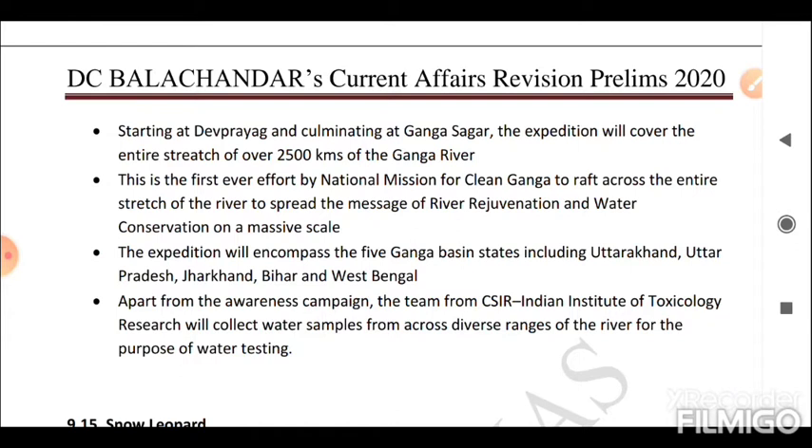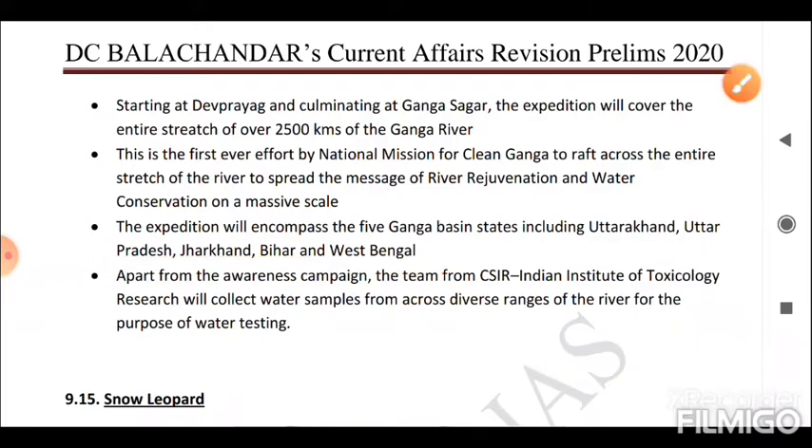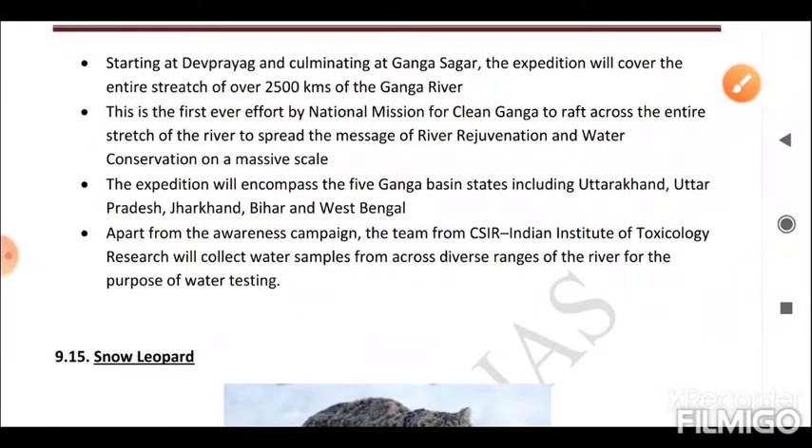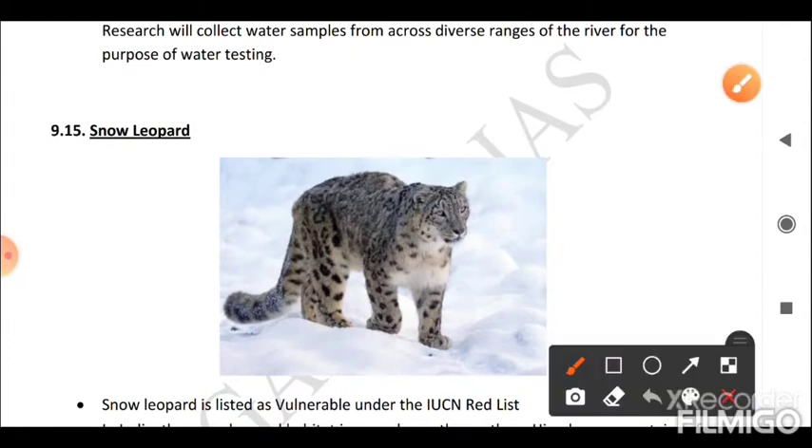The message of the expedition is to rejuvenate the river and promote water conservation. The expedition encompasses the five Ganga basin states: Uttarakhand, Uttar Pradesh, Jharkhand, Bihar, and West Bengal. Apart from the awareness campaign, a team from CSIR-Indian Institute of Toxicology Research collected water samples from across diverse ranges of the river for the purpose of water testing.